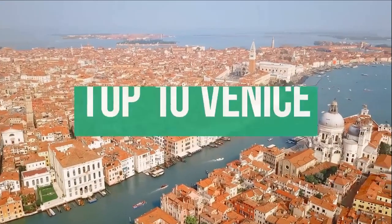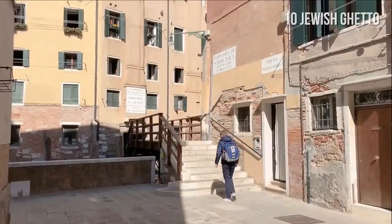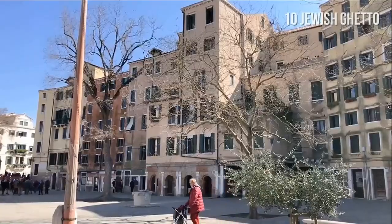This video will show you 10 best things to do in Venice. Number 10: Venetian Ghetto. The Venetian Ghetto is a Jewish part of Venice dating back to the year 1516, which makes it the first Jewish ghetto in Europe.